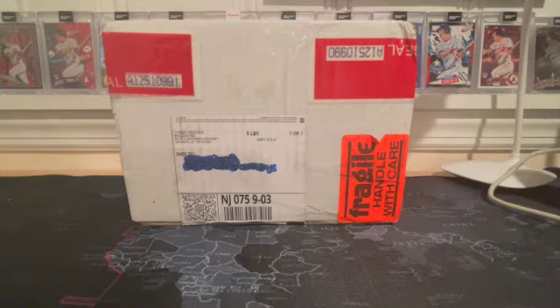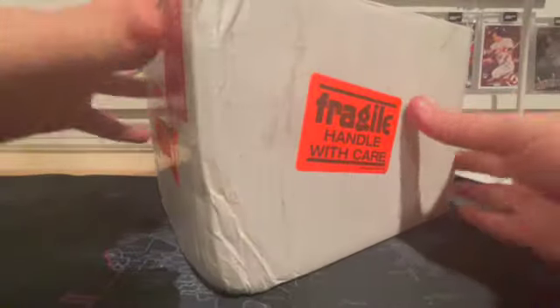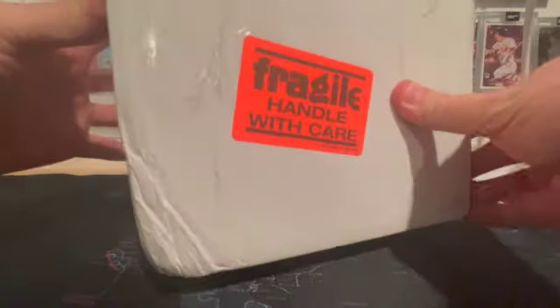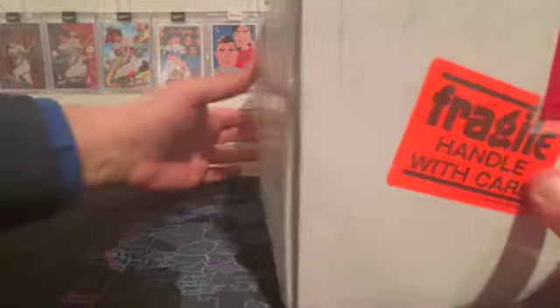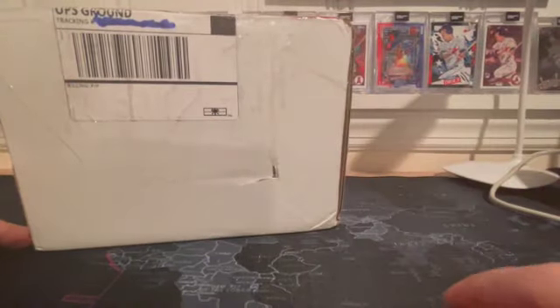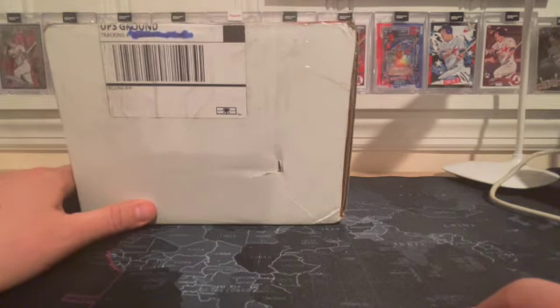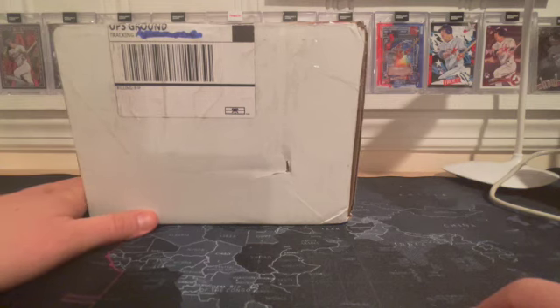There is a little bit of a problem though, because the box came pretty badly crunched, and there was also a break in the cardboard. I think the cards should be okay, but we'll take a look in a sec. This is going to be for two different videos — one per order — and I will be back with you in just a second.